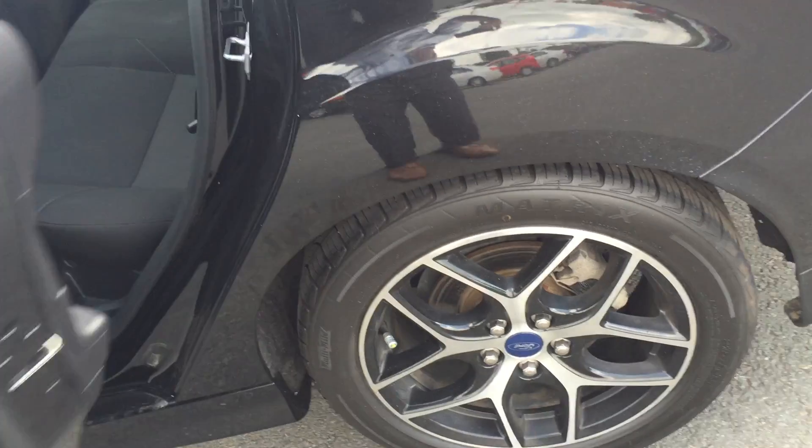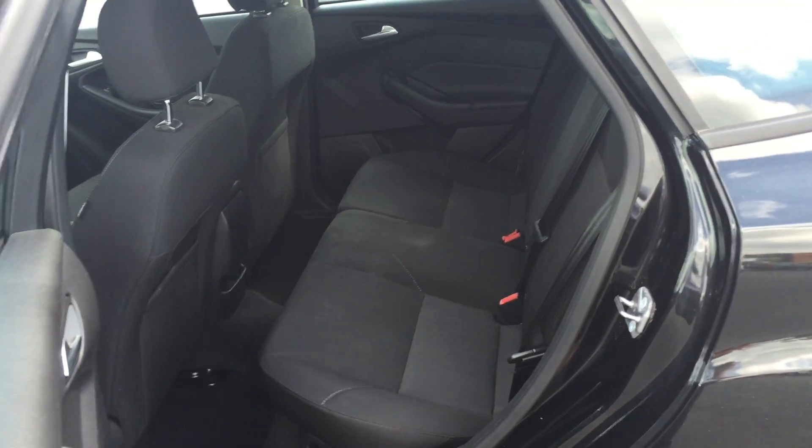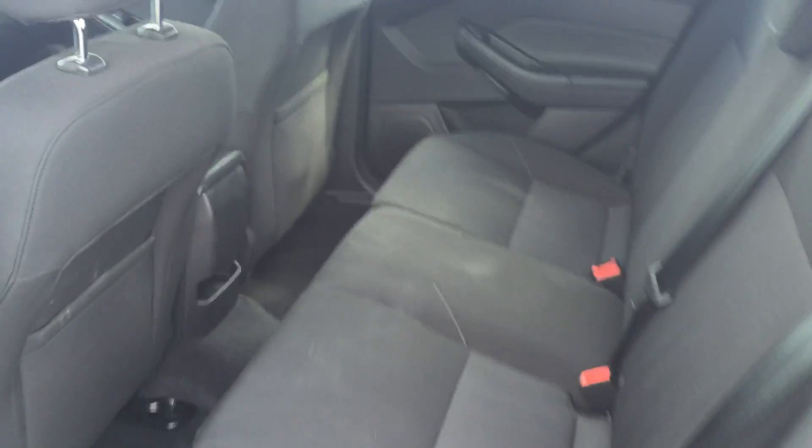Coming along the back of the vehicle, we'll have a look in the back seat. You've got tons of space for anybody in the back seat, and you have your beautiful charcoal black cloth seating.